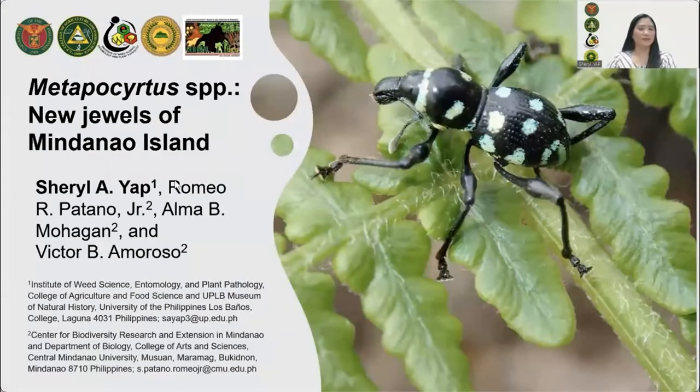Good morning, everyone. Happy 46th anniversary, MNH. I am grateful to Dr. Victor Amoroso, Ma'am Alma Mohagan, and Romeo Patano Jr. for making me part of their study or team. Thus, this presentation is the result of the collaborative works of the authors. Metapocirtus is a diverse and charismatic group of beetles with elaborate color patterns and structural colors produced by their scales' inner nanostructure which scatters incident light.